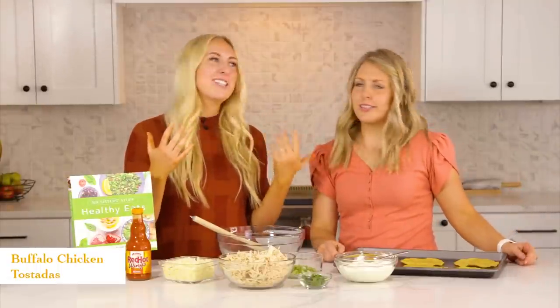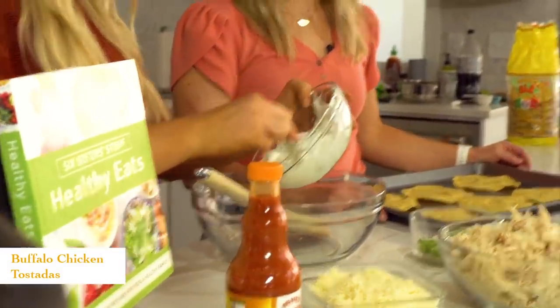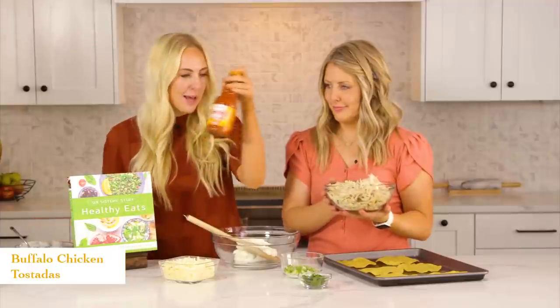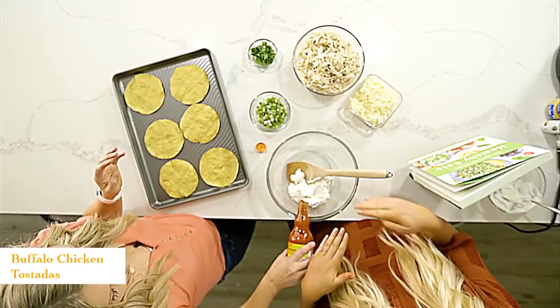Buffalo chicken tostadas — it doesn't get much easier than this and it's also super healthy, or at least healthier than going out to eat. Start by adding about a cup and a half of plain Greek yogurt. You can use a sour cream and mayonnaise combination, but this is from our new healthy cookbook so we're going for healthier alternatives. Add about a half cup of buffalo sauce and mix together. We always mix the sauce separately before adding the chicken to help combine it and smooth out the Greek yogurt.